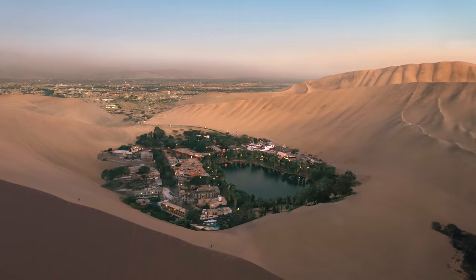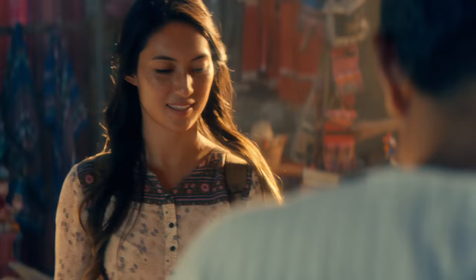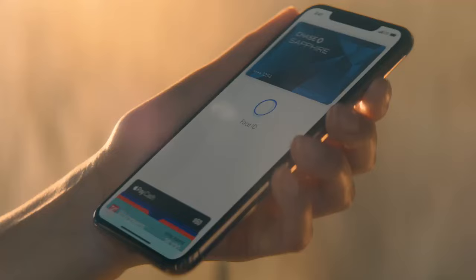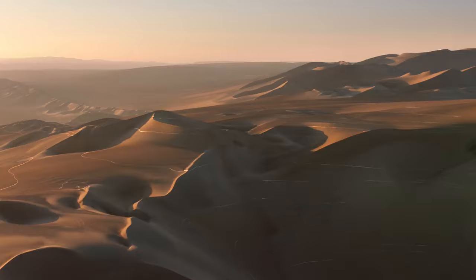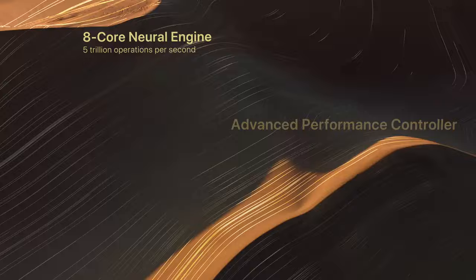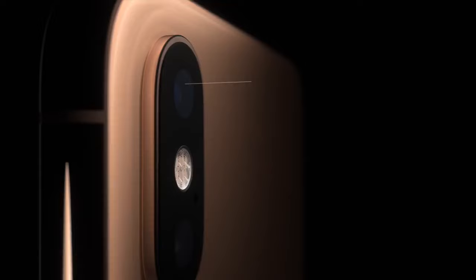Face ID, enabled by the TrueDepth camera system, reinvents the way to securely unlock, log in, and pay with only a glance. Now it's even faster. The A12 Bionic chip is the smartest and most powerful chip ever in a smartphone. Its next generation neural engine dedicates machine learning to everything from augmented reality to photography.